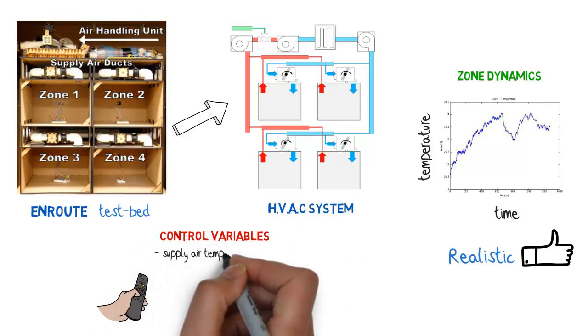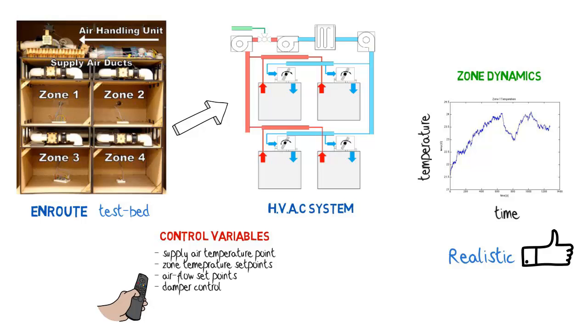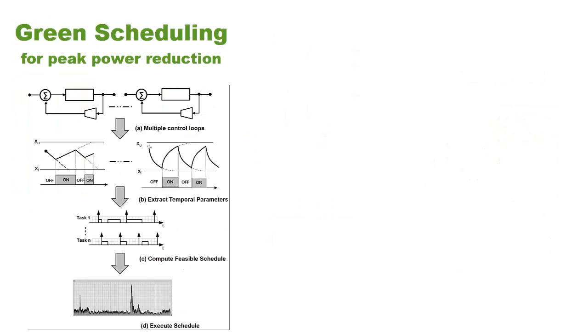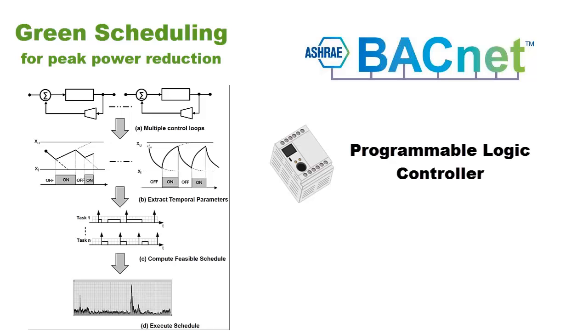From a control perspective, the variables which can be changed in the test bed are the same as one would find in real buildings. The test bed is being used to evaluate lightweight algorithms, such as green scheduling, for peak power reduction in buildings. We plan to further extend the capability of the test bed by adding BACnet protocol-based communication, programmable logic-based control, and integrating OpenADR for demand response.